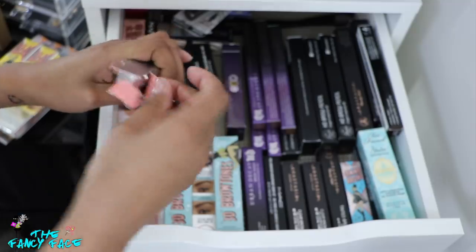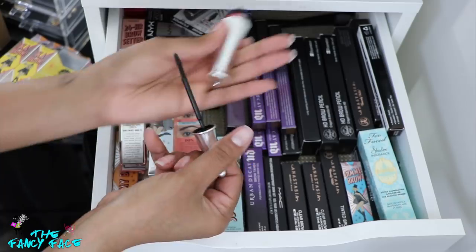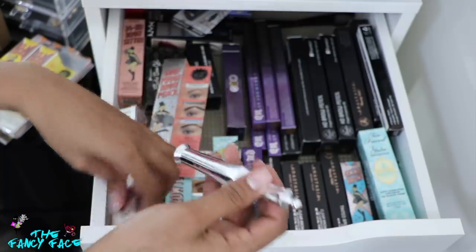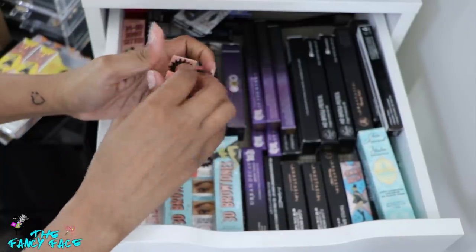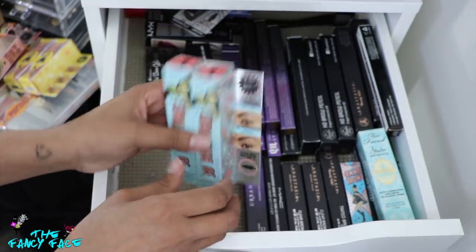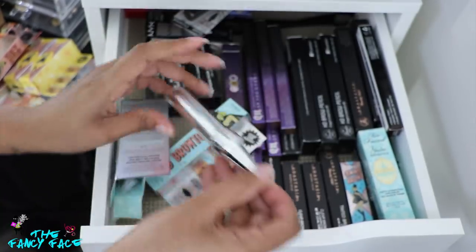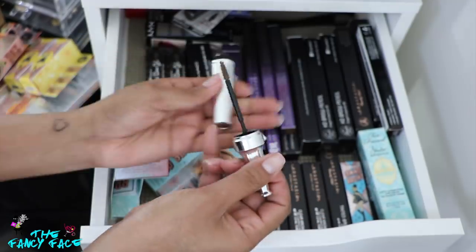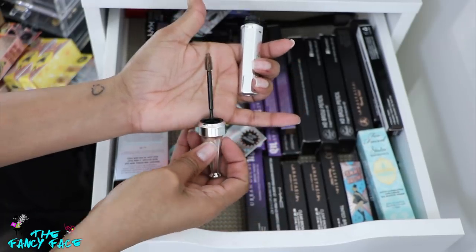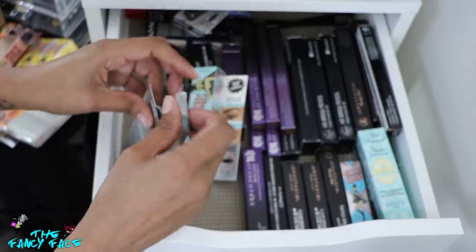The Brow Setter is a brow gel I absolutely love — it's a clear brow gel with a comb applicator that really sets the hairs in place. It's better than the Anastasia Beverly Hills clear brow gel to me. Then I have the 3D Brow Tones in shade four — this is another gel product for your brows but it's tinted, in brown, with an interesting tip. I probably shouldn't be opening all these products since they're supposed to be backups, but here we are. I have two of those.